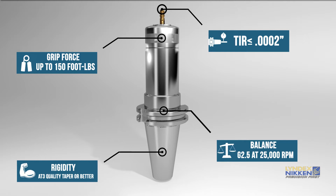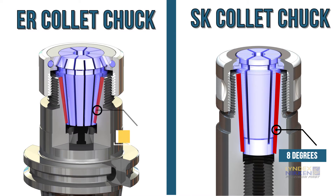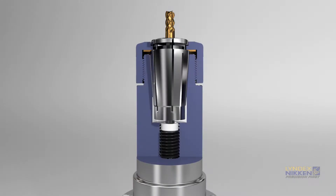Compared to traditional ER collets, the SK collet utilizes an 8-degree combined taper versus 16 degrees. As the SK collet sits deeper within the collet bore, rigidity is further enhanced by the additional support of the tool holder body.